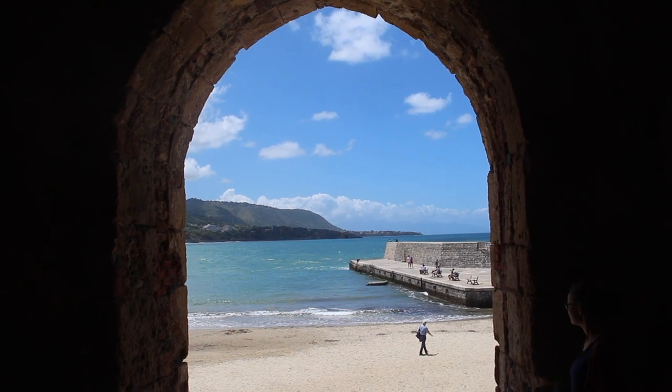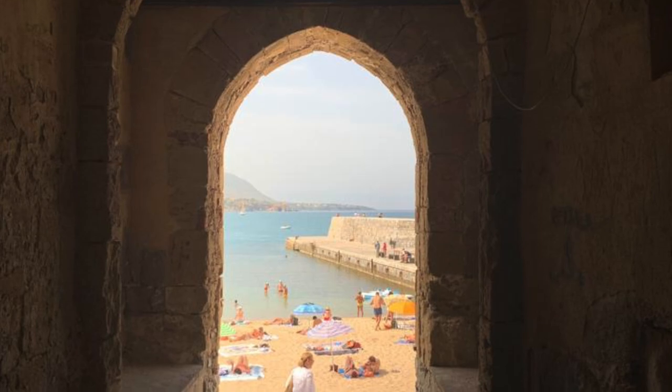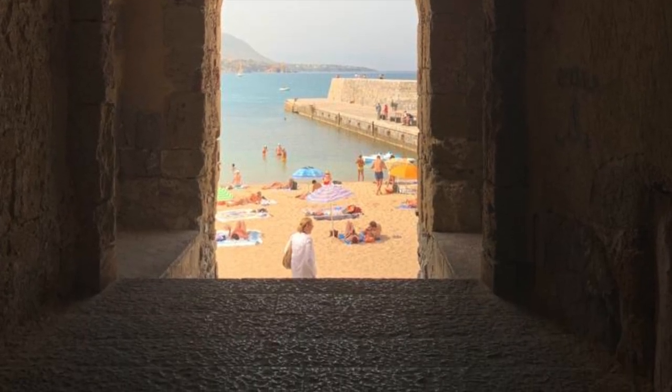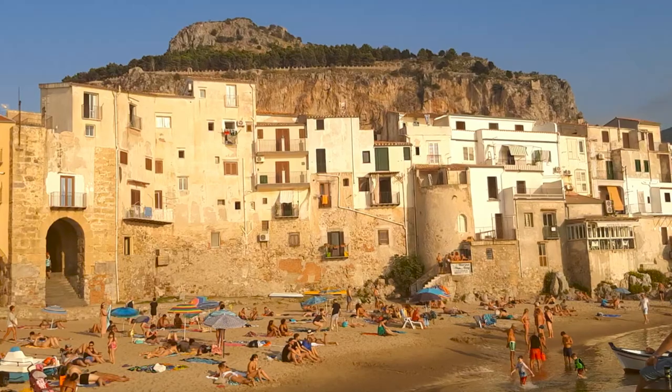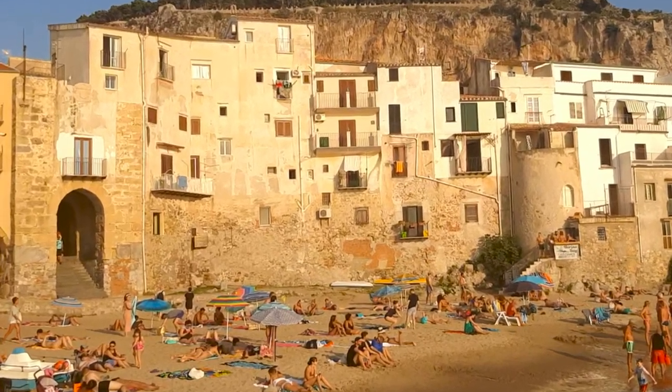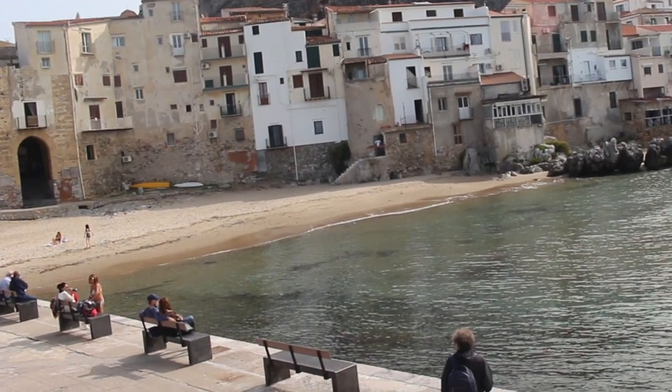As you head towards the ancient marina, there is this Porta Pescara, a perfect spot to snap a photo. This is the only gate that still exists out of four that opened up from the city walls. From the molo, or pier, on the other side, which we will go to next, you can see the door on the left.